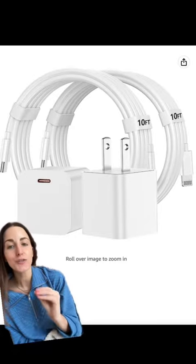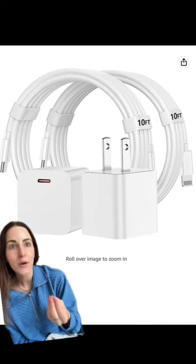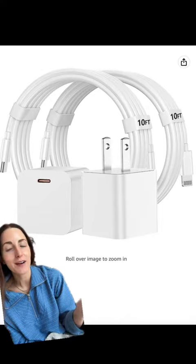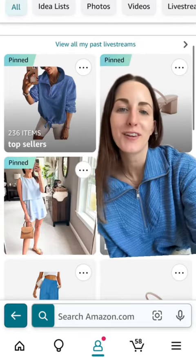Lastly are these fast charging iPhone cords and blocks. They charge your phone 50% faster than a standard cord. If you're like me and always forgetting to charge your phone right before you leave the house, you need this. They're all on my Amazon storefront and my top sellers list — you can get this pullover there too.